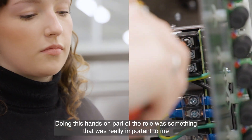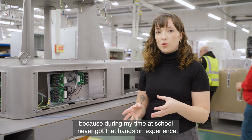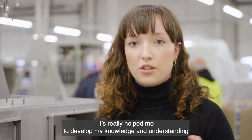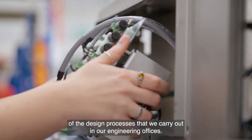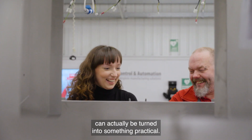Doing this hands-on part of the role was something that was really important to me because during my time at school I never got that hands-on experience. It's really helped me to develop my knowledge and understanding of the design processes that we carry out in our engineering offices. Now I get that understanding of how my knowledge can actually be turned into something practical.